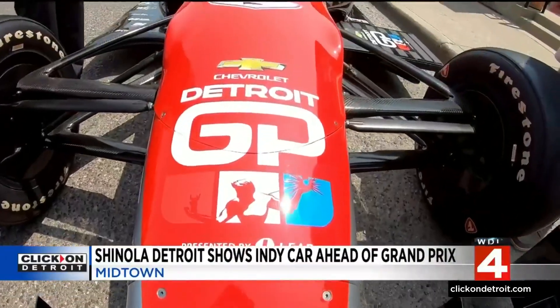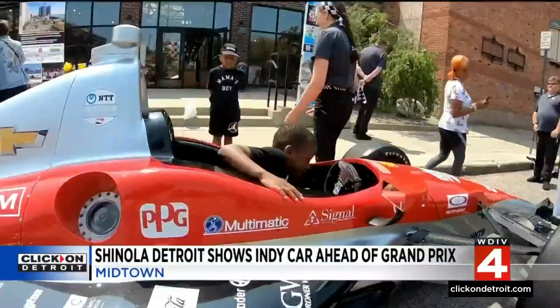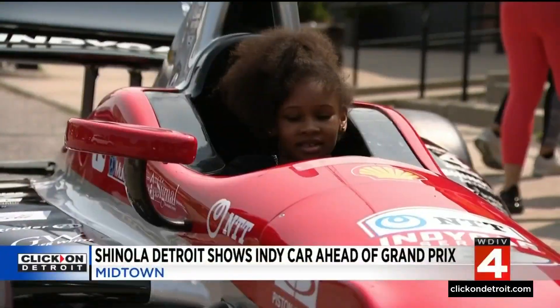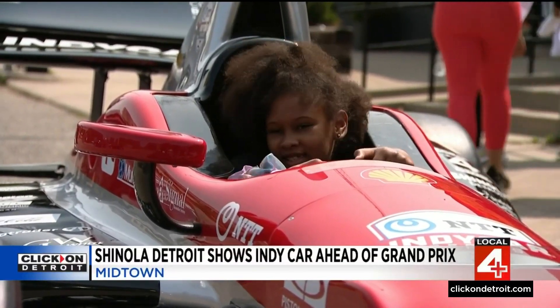The official Detroit Grand Prix IndyCar weighs 1,700 pounds and can reach speeds up to 260 miles per hour. It's cool to be in a race car — when you get in, it drives pretty fast and it's like a breeze.